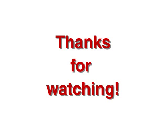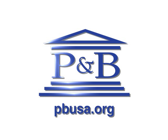Thanks for using Electronic Direct Deposit and for taking time to watch this session.